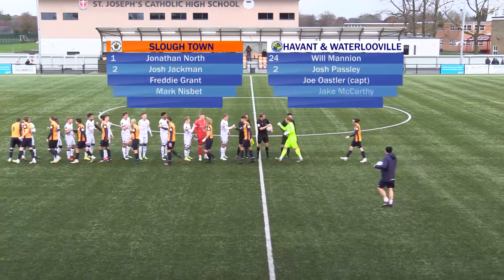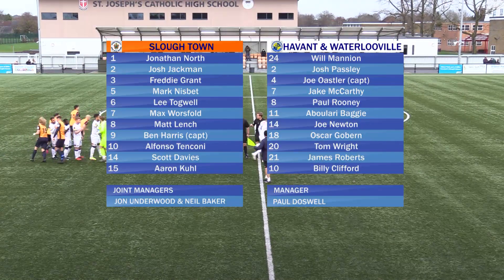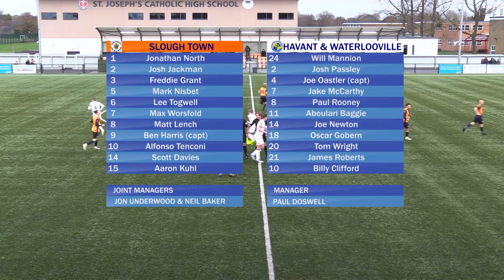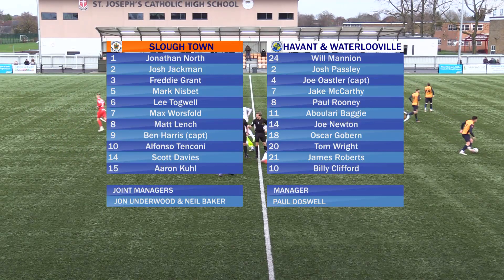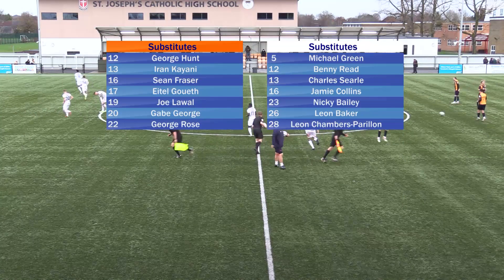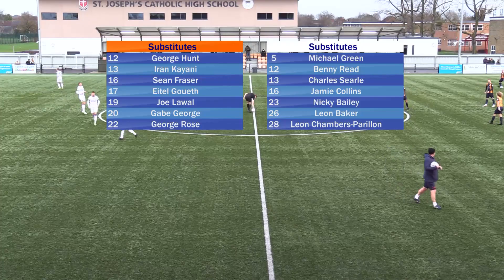For the Rebels: 1 Jonathan Noor, 2 George Chapman, 3 Freddie Graal, 5 Mark Walshman, 6 Lee Togwell, 7 Max Walshman, 8 Mount Hedge, and number 9 is Ben Harris. 10 is Albonzo Coney, but for Slough it's Scott Davies, 15 is Aaron Cole.